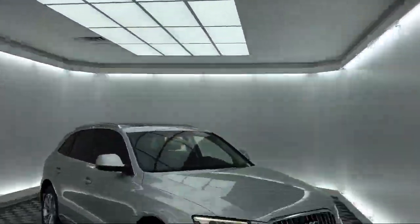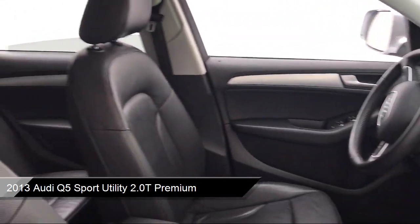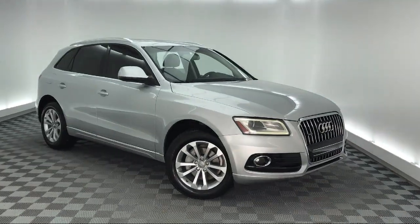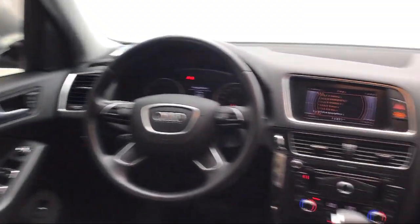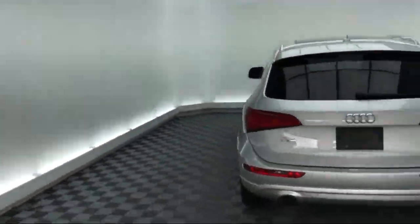It comes equipped with a leather wrapped steering wheel, rain sensitive windshield wipers, steering wheel controls, electronic stability control, Sirius XM satellite radio, alloy wheels, keyless entry, tire pressure monitoring system, rear spoiler, and roof rack, and has less than 55,000 miles on the odometer.